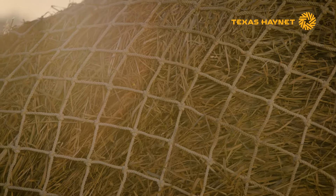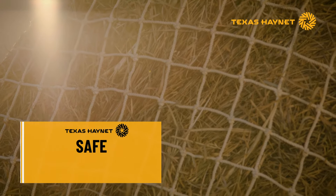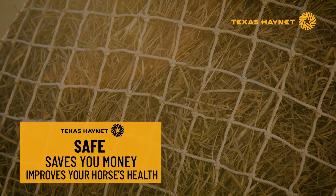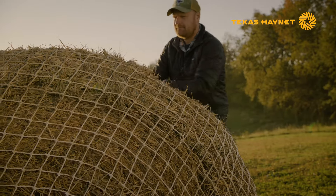There are lots of health benefits, but also money savings involved as well — it's very economic for the owner. Texas Haynet's Heavy Gauge Round Bale Net ensures horses feed naturally without overeating and wasting expensive hay.